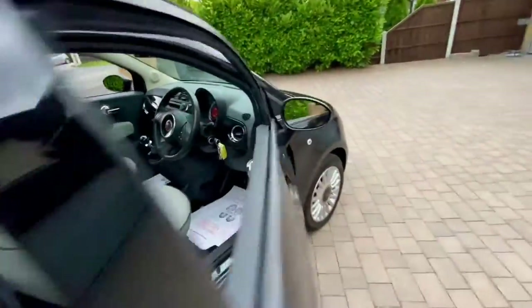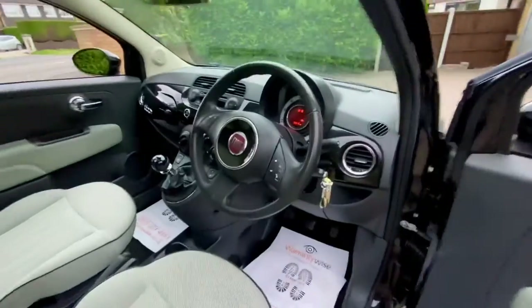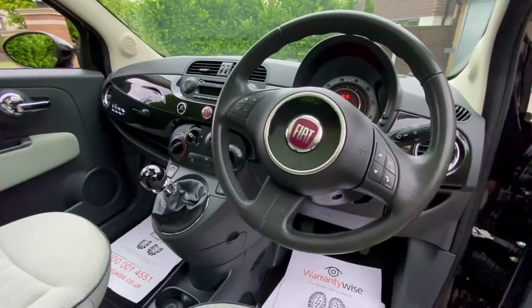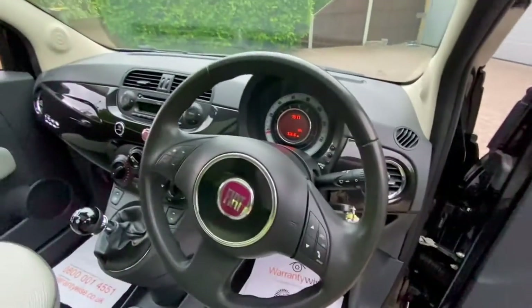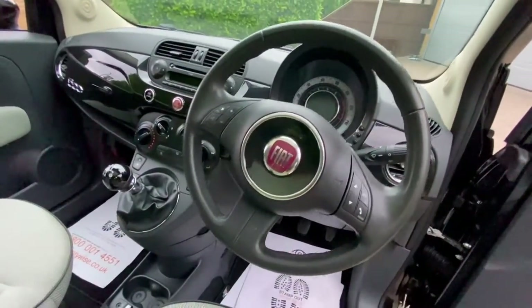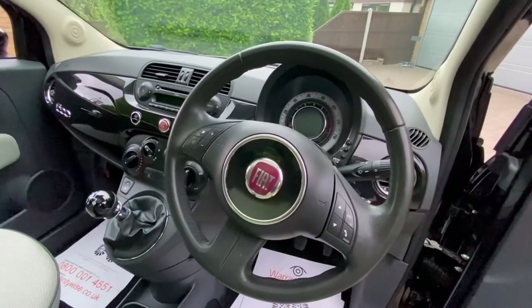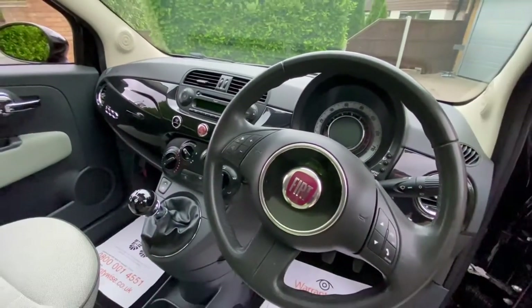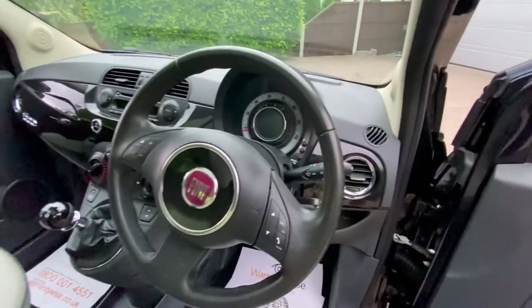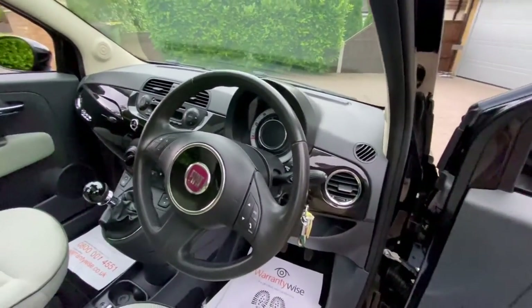Inside the car, it's finished with what's called a black ambiance, and what that means is all the bits that are normally ivory in these cars — such as the steering wheel, the radio, the heater controls — on this car they're all finished black. Obviously the dashboard's finished in gloss black because that's always finished in body colour on these models, but it's really unusual to have all this black ambiance in there. I really like it.